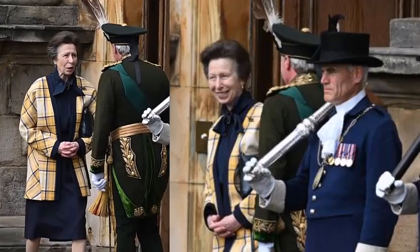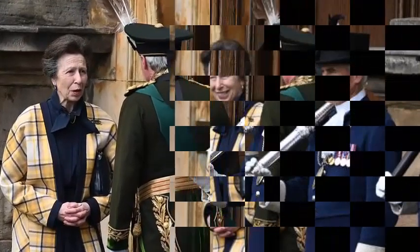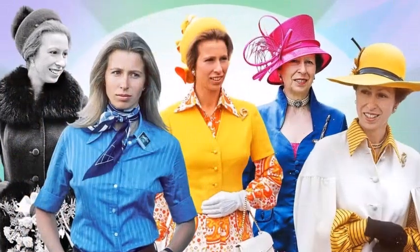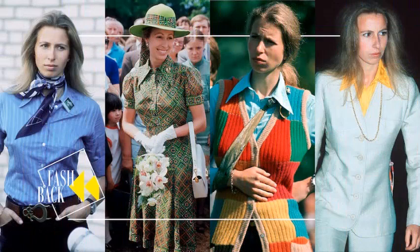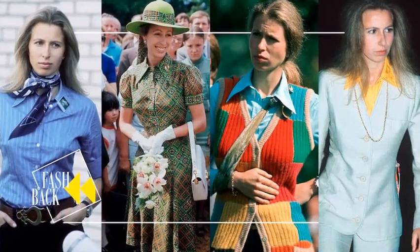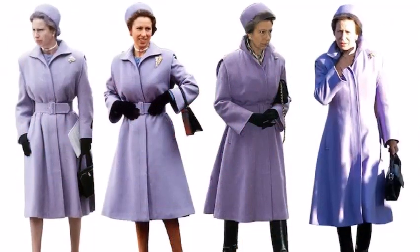The blazer has been taken straight from Princess Anne's 1980s wardrobe and worn again and again. Anne is the royal best known for her frugal fashion, regularly recycling handbags, dresses, and hats from as far back as the mid-70s — nearly half a century — even for state occasions. You might say that her wardrobe works as hard as she does.